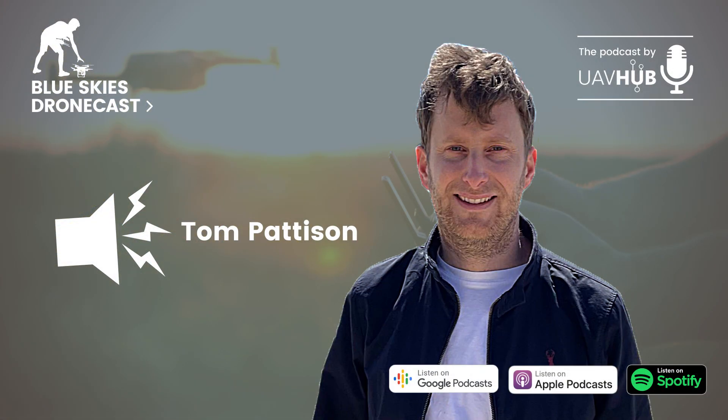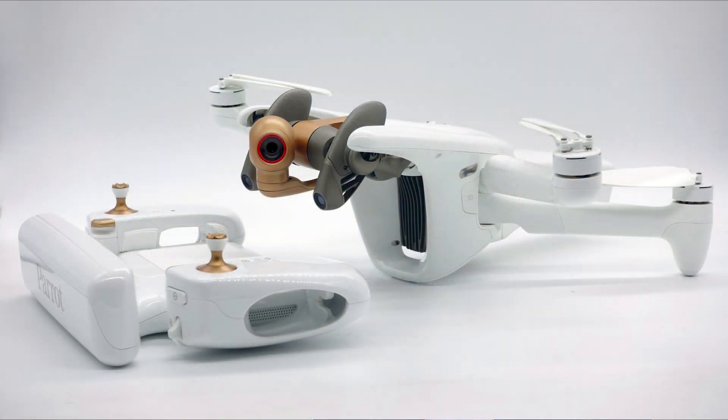Welcome everybody to the Drone Cast podcast by UAV Hub. Today is a special bonus episode where we're going to talk about the new Parrot Anafi AI. It's not a proper episode — just a quick off-the-cuff update. The aircraft was released yesterday, the 30th of June, and we've got Adam and Matthew in the studio to talk through the specs and unpack what was released.